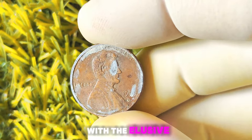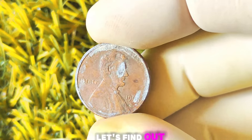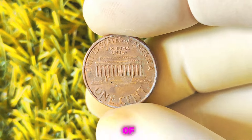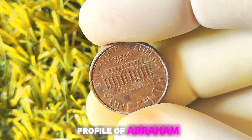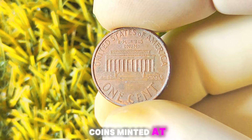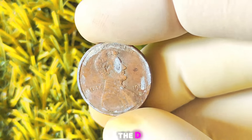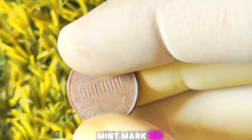1995 Lincoln penny with the elusive D-Mint mark — could this small coin be worth a million dollars? The 1995 Lincoln penny is significant because it marked the 10th anniversary of the introduction of the Lincoln Memorial design on the reverse. The obverse features the iconic profile of Abraham Lincoln, the 16th President of the United States. The D-Mint mark found on coins minted at the Denver Mint — established in 1906 — indicates that the coin was minted in Denver, Colorado.